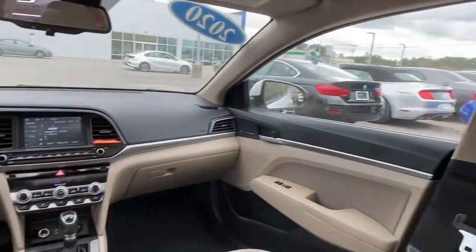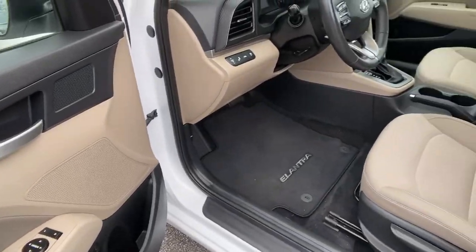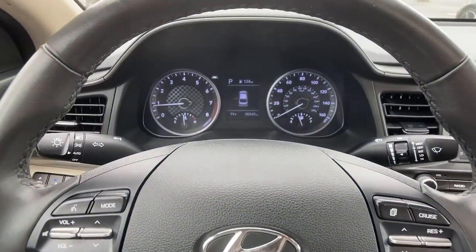Sun and moonroof, keyless entry, hands-free liftgate, keyless start, heated mirrors, backup camera, satellite radio, lane-keeping assist, heated front seat, aluminum wheels.